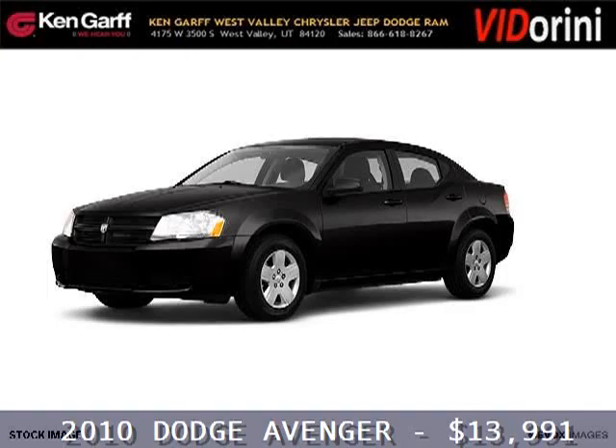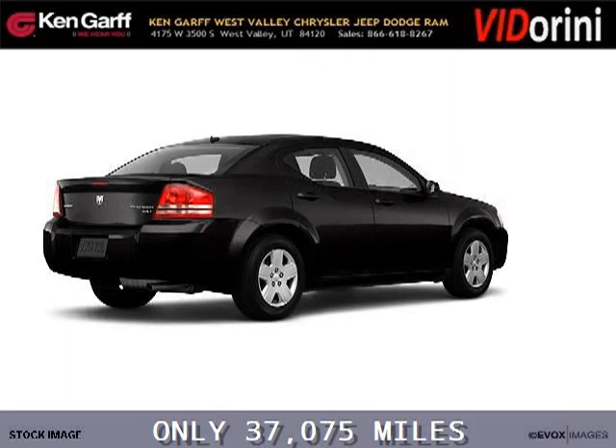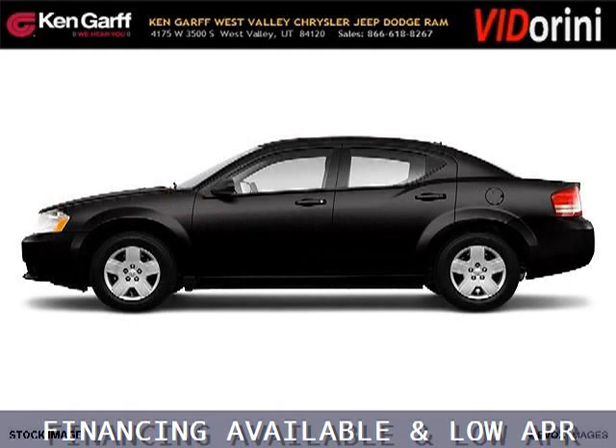Do you want to stretch your purchasing power? Well, take a look at this outstanding 2010 Dodge Avenger. This Avenger would look so much better with you behind the wheel instead of sitting on our lot. And with climate control and automatic transmission, it's bound to sell fast.